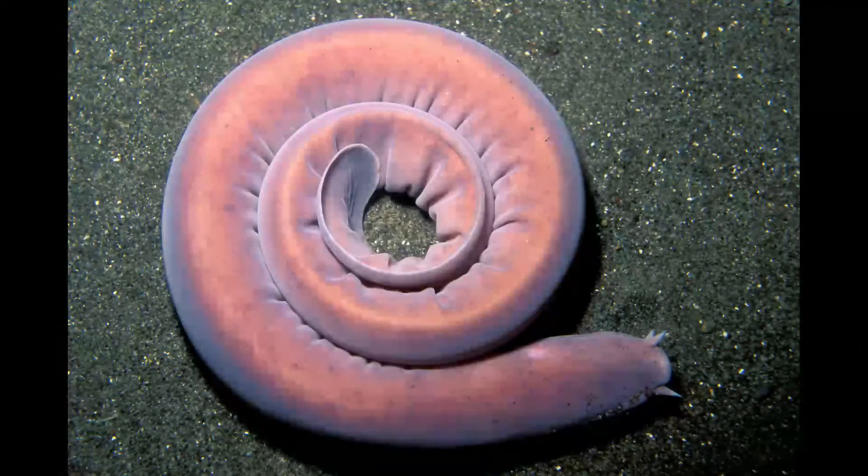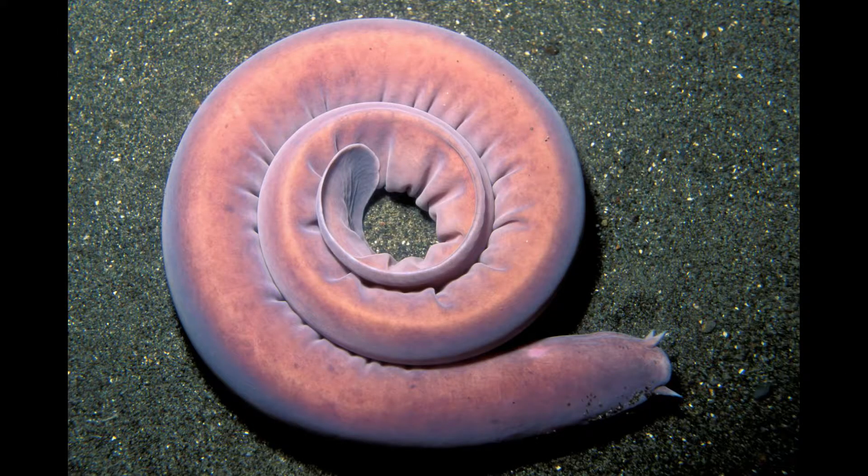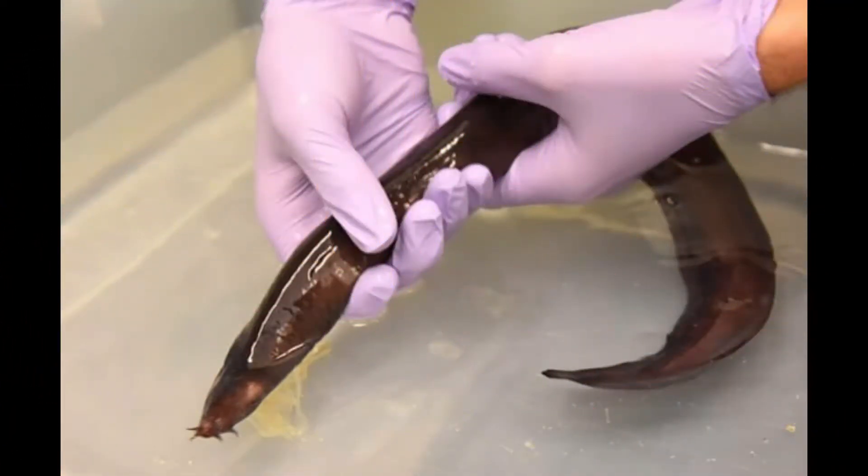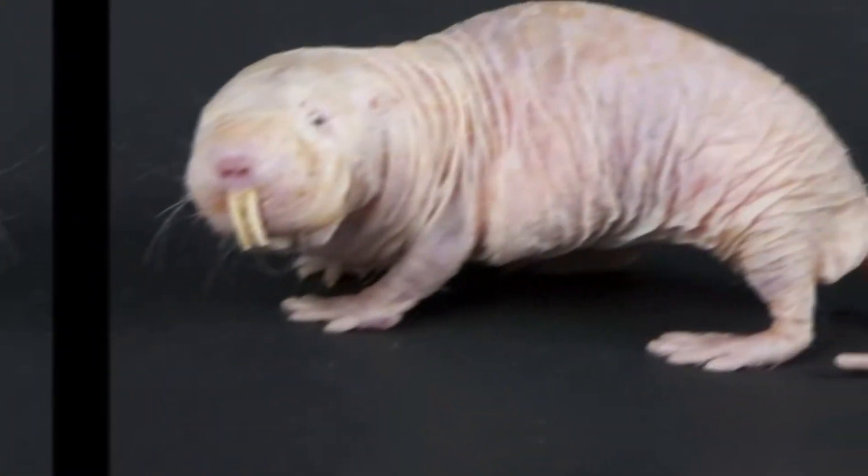When combined with water, they clean themselves by tying themselves in an overhand knot which works its way from the head to the tail of the animal, scraping off the slime as it goes. Hagfish have enlarged eel-like bodies and paddle-like tails.